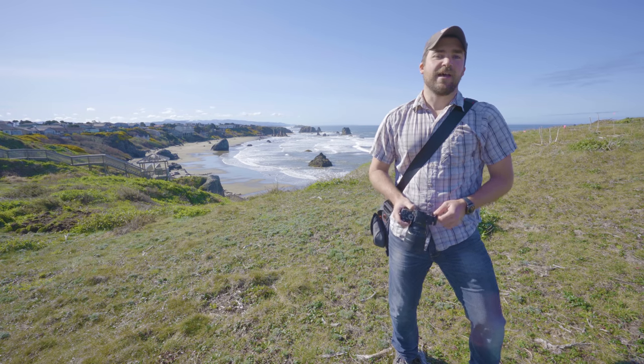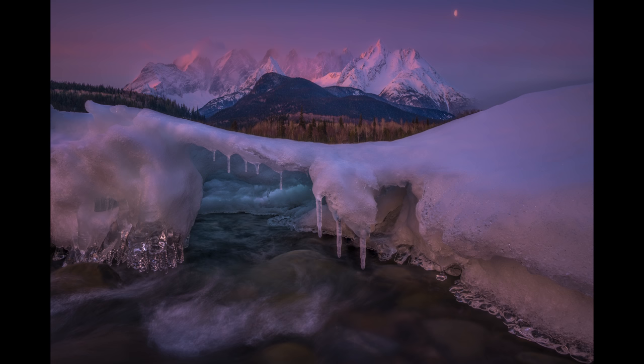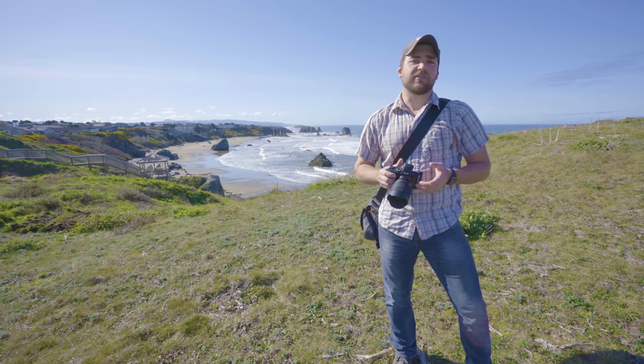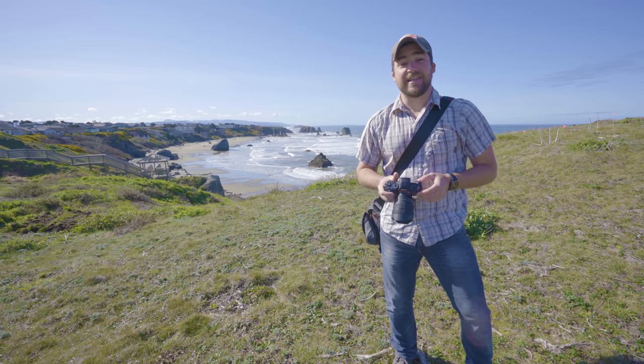Hey guys, my name is Dan Ballard, pro travel and landscape photographer. We're here at Abandon Beach in Oregon and I wanted to talk to you guys a little bit about the a7R III versus the a7 III.